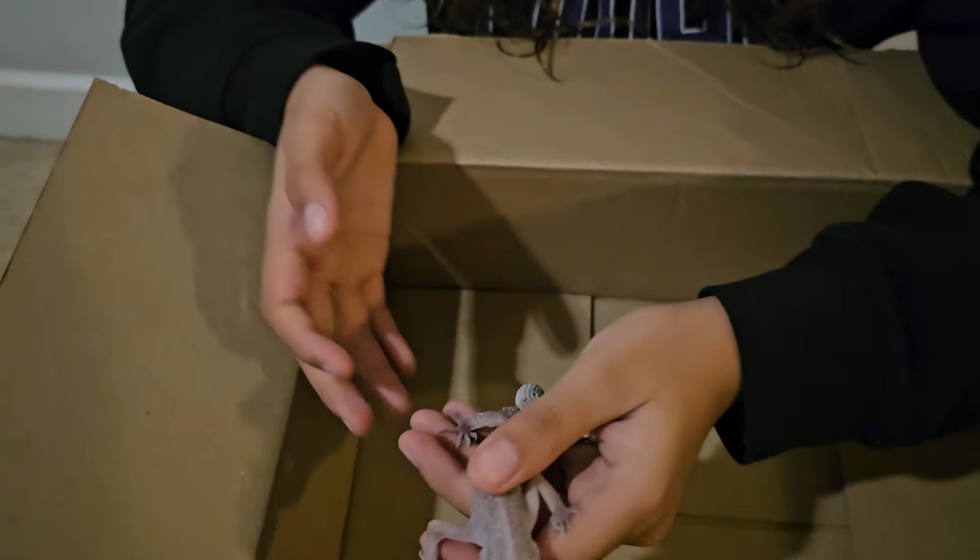We'll get her back to the center tomorrow. We'll take a look at that eye, see what's going on with it, and then get her into a proper enclosure with some heat.